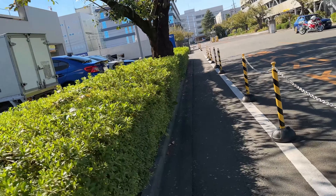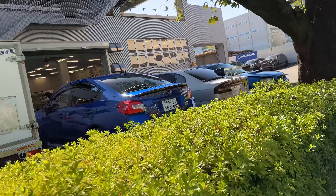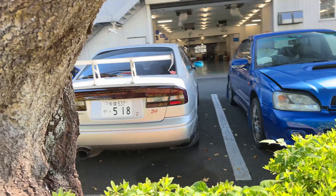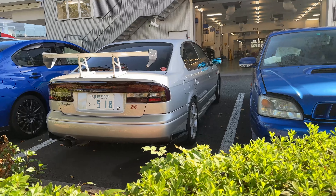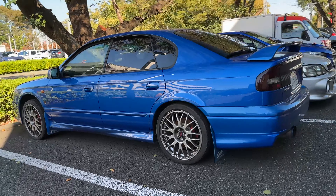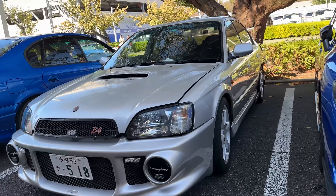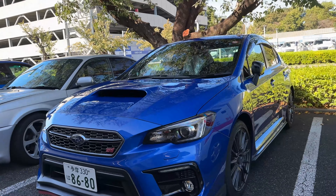Sneaking around the side, there is a WRX STI S4, a Tommy Mara version Legacy B4, and the S401 Legacy. Look at those wheels on this Legacy — beautiful. The Tommy Mara B4 has cool fog light covers, and then of course the S4. Wow, beautiful.